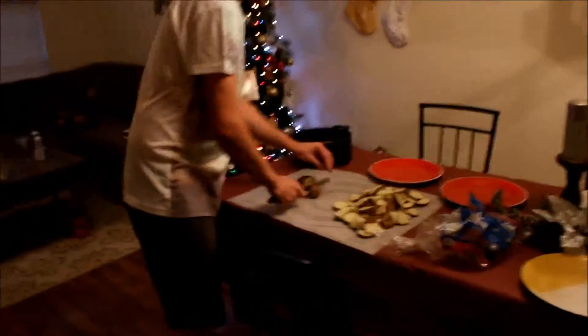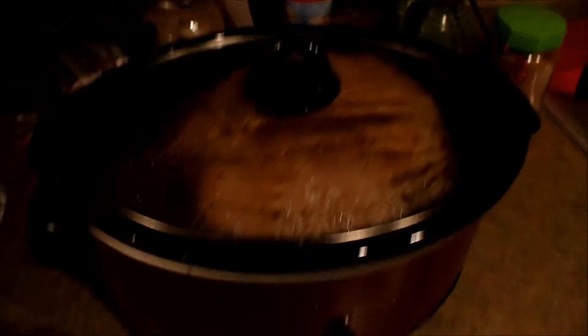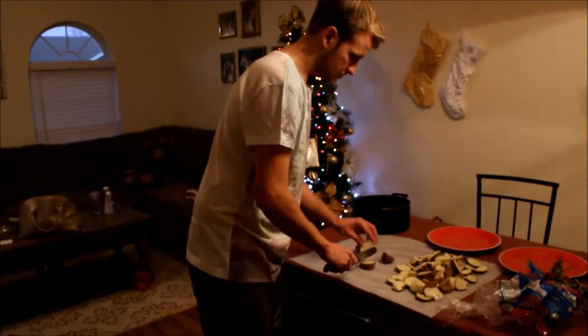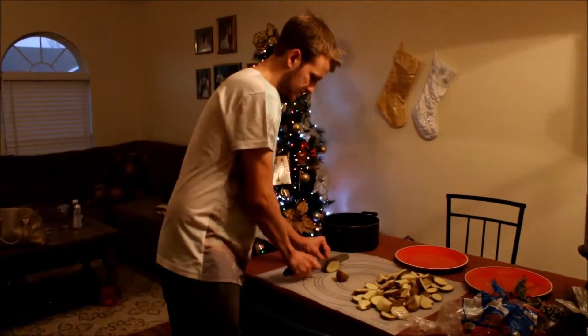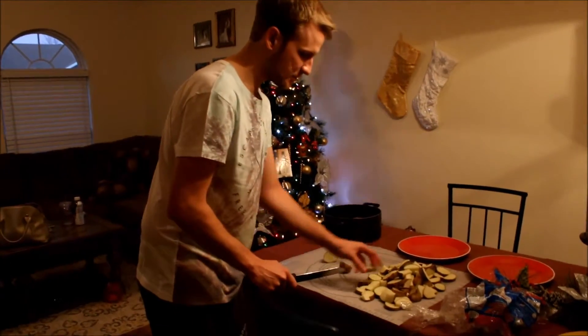Ryan's over there chopping potatoes for our mashed potato meal. I already showed you guys the ham earlier. Now it's close to being done and it smells amazing. I told them that you were throwing up earlier because you're having sympathy pregnancy — or a stomach virus.